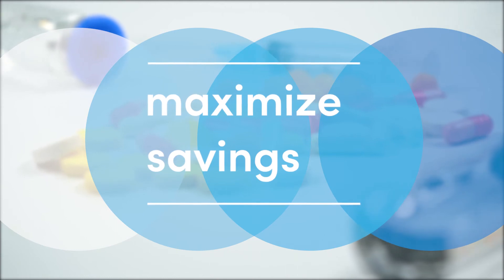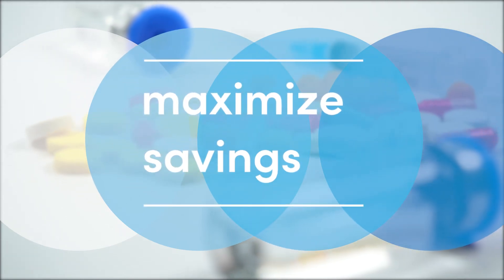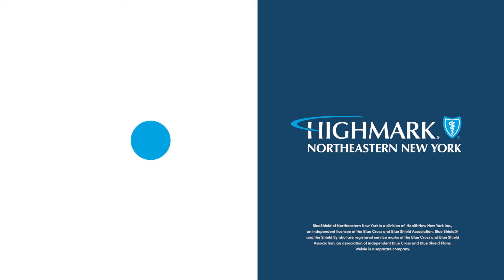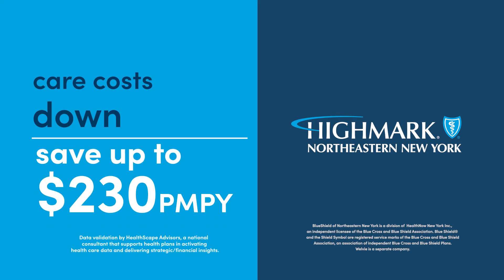And that's just for starters. We think your pharmacy coverage can do a lot more for you than just provide Max's, Maxine's, and Massimo's prescriptions — it can help you maximize cost savings across the board. If yours doesn't, talk to your Highmark client manager about integrating your pharmacy benefits with your group plan. And be sure to ask how we can help you save up to $230 per member per year.